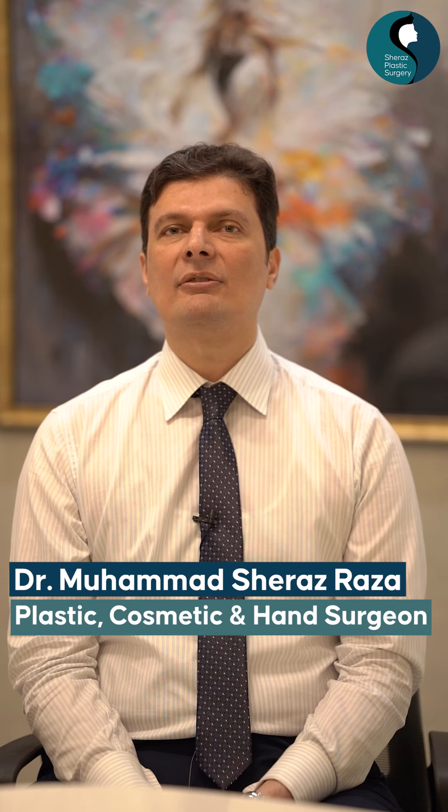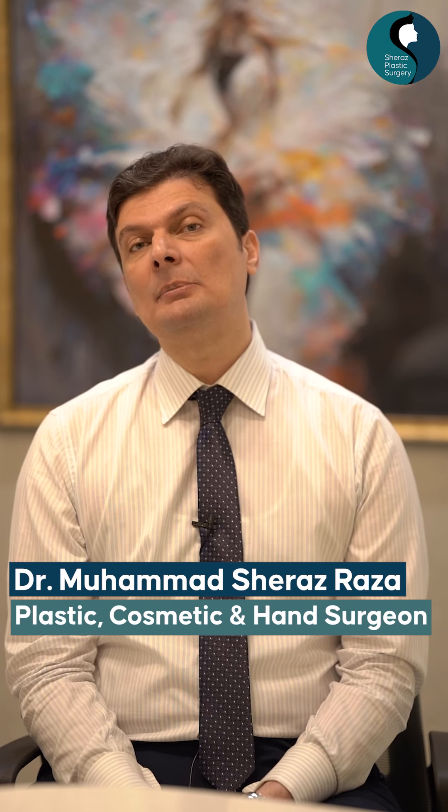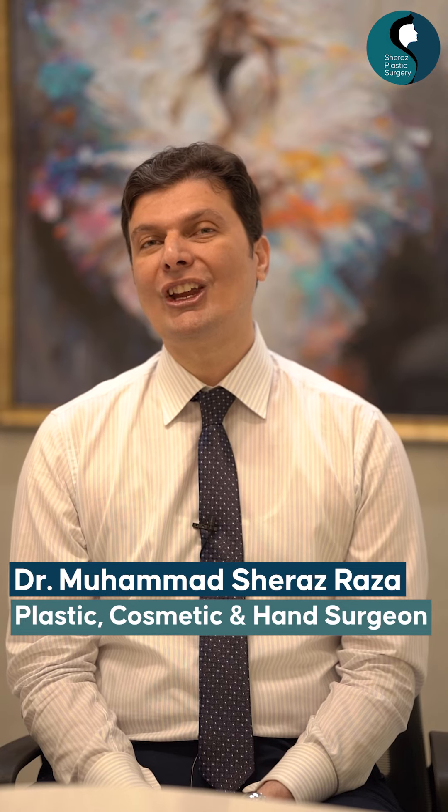Otoplasty means anything that modifies the shape of the ear. But unlike the nose or many other parts of the body, we cannot change the design. We can change the size, yes, but we cannot change the design of the ear.